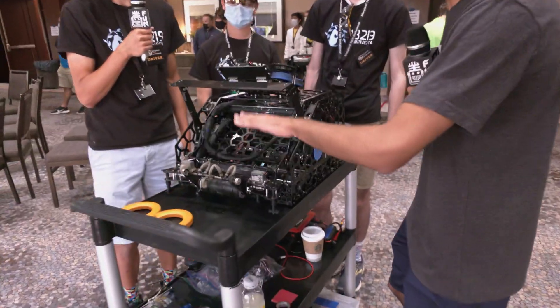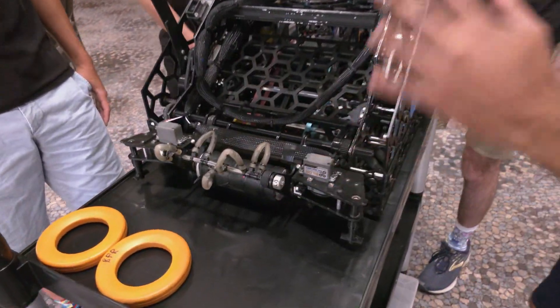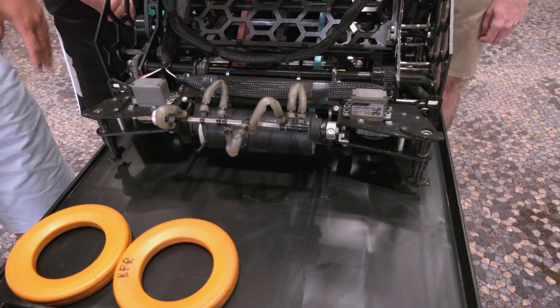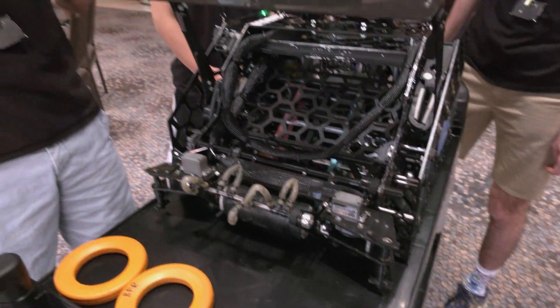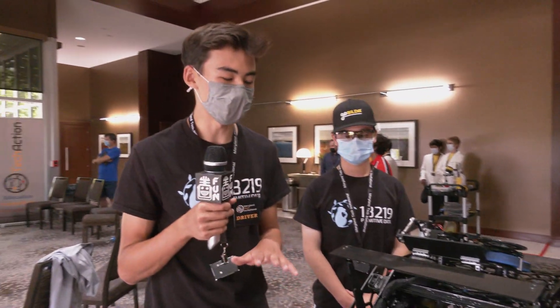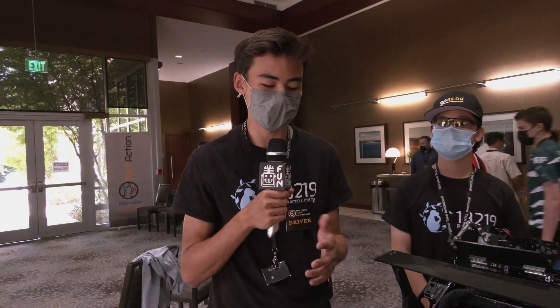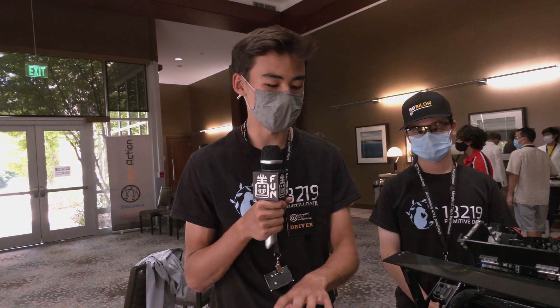Starting out with your intake, what's the sort of stuff that went into your design? You've got a pretty unique looking intake — looks like it's got some side scoopers. Could you talk a little bit more about that? Yeah, so when we first designed our intake we were really focusing on just picking rings up off of the floor, and then as the game evolved we saw a lot of teams were having a lot of success with picking up rolling rings from the return rack.